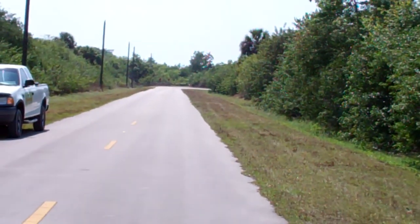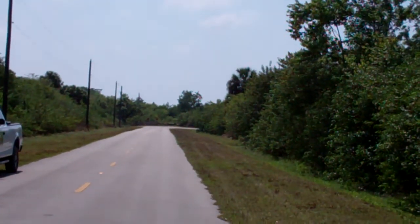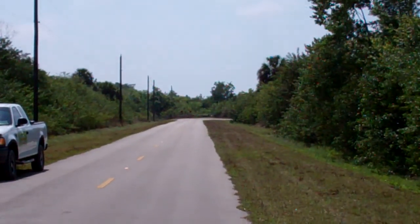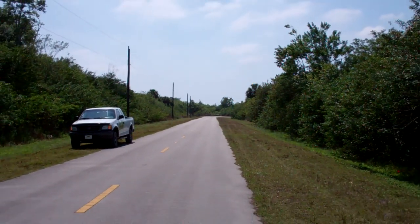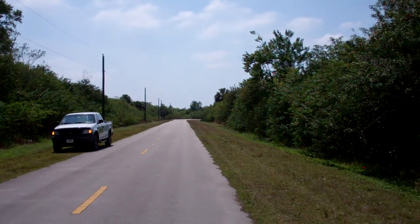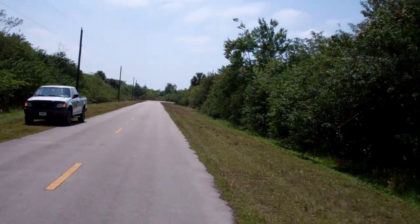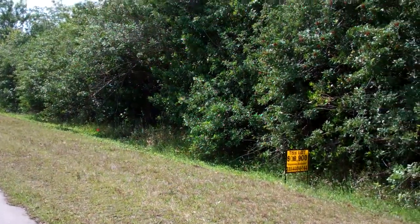Right behind those bushes over there is I-75 — it's literally about 500 feet away from the property, maybe a little bit more. Great location. That's the highway that runs on the west coast and goes all the way from Miami to the whole state of Florida. It's the largest highway on the west coast.